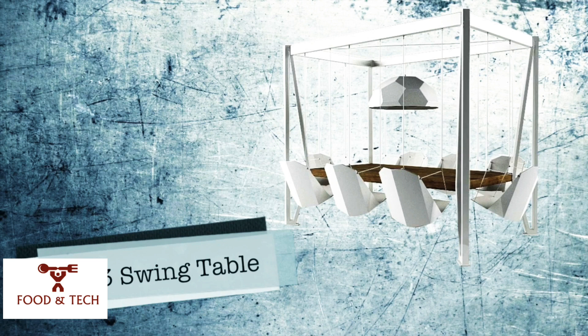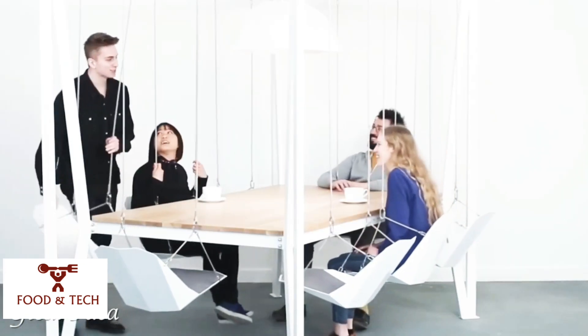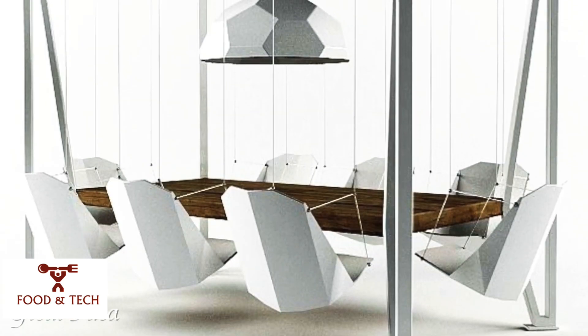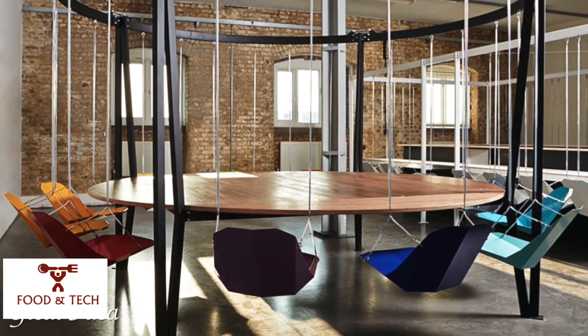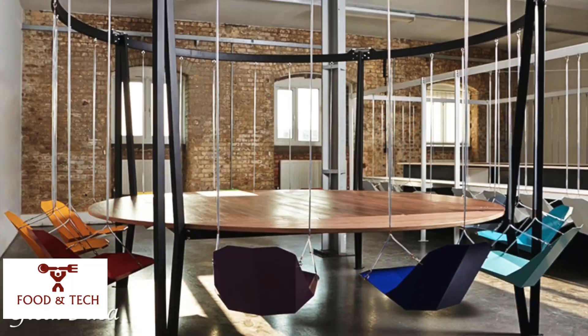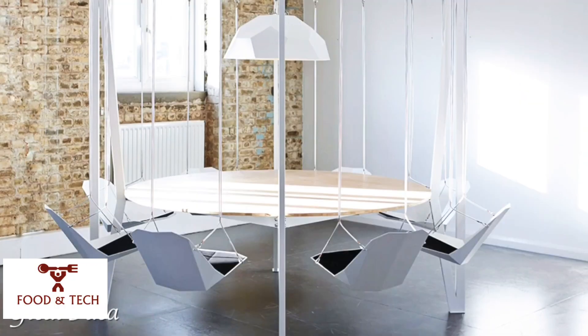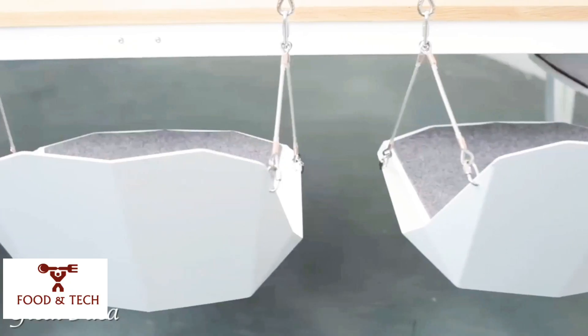Number 13: the Swing Table by Duffy London. When elegant aesthetics meet playful and innovative design, everything is possible — even dining or holding board meetings while swinging. This is absolutely brilliant. While rocking chairs have long been part of our lives, as have swinging chairs in the form of hammocks or floating couches for siesta, summer times, or long talks on the veranda, this takes it to a new level.